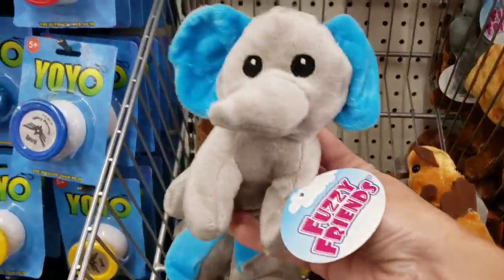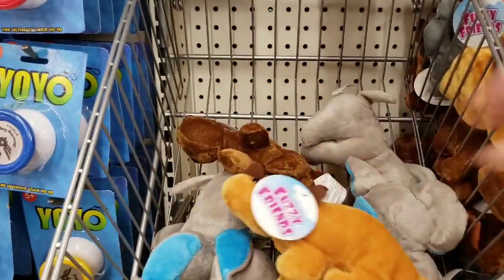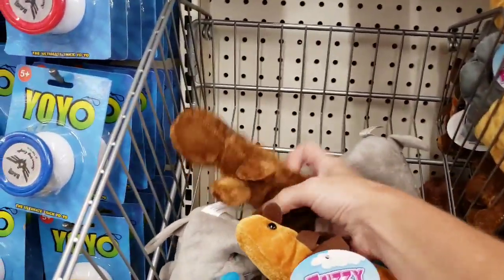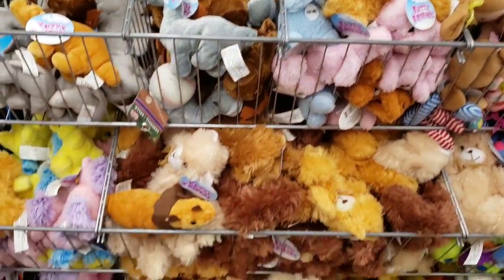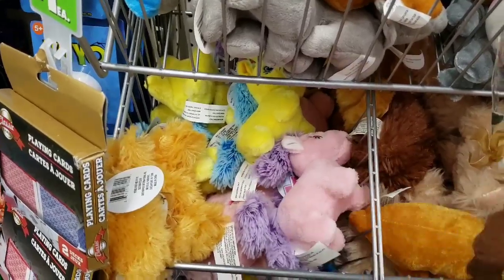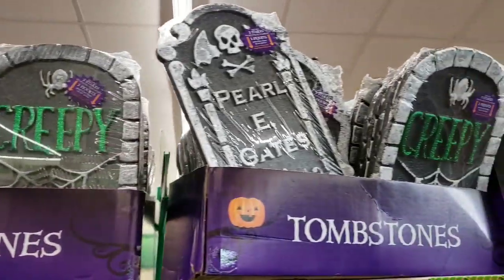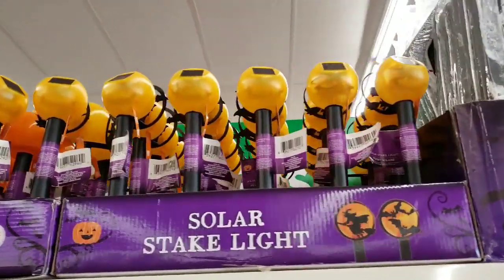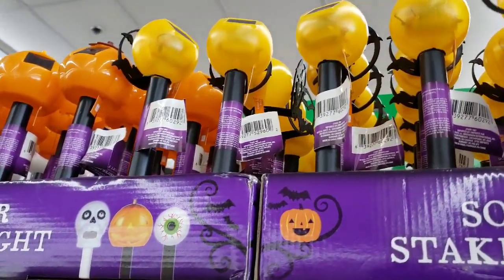They had some new plush — look at the little elephant. And they had a couple of different dinosaurs. That one's cute, and they had this little brown guy over here. They had a lot of plush. They have these unicorns — or are those horses? Not sure. They have some tombstones made out of foam. And look at these solar stake lights — they had them way up on top so I couldn't really reach them, but they had quite a few different ones.